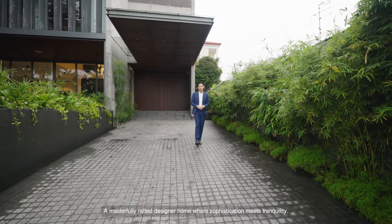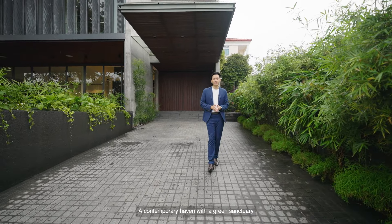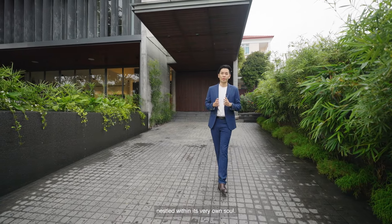A masterfully crafted designer home where sophistication meets tranquility. A contemporary haven with a green sanctuary nestled within its very own soul.